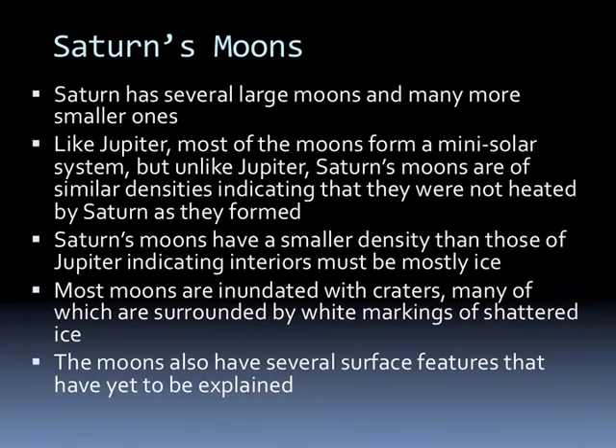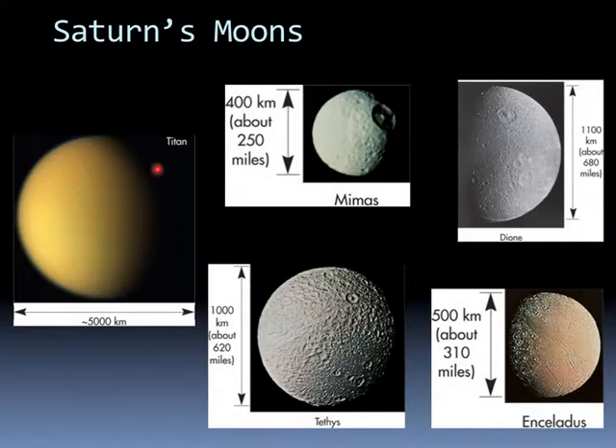Saturn has several large moons and a lot of smaller ones. Unlike Jupiter, most of Saturn's moons form a mini-solar system, but Saturn's moons are of similar densities, indicating they were not heated by Saturn as they formed. Saturn's moons have a smaller density than those of Jupiter, indicating their interiors are mostly ice. Most moons are inundated with craters surrounded by white markings that show shattered ice, and the moons also have several features yet to be explained. Mimas looks like the prototype of the Death Star, with a very large crater on one surface. Some of the others have strange terrain that we're not sure about, but they're all different and mostly ice.